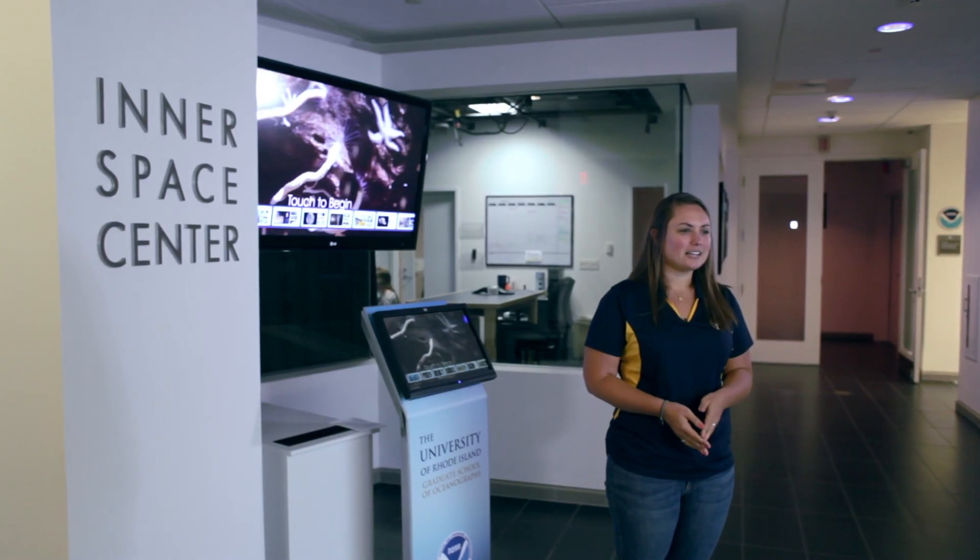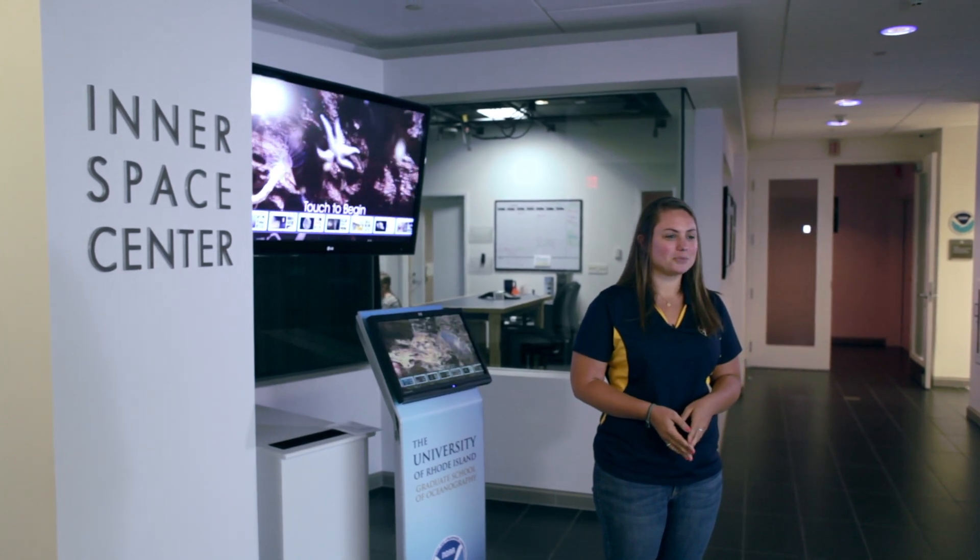Hi, I'm Kelly Moran, here at the Inner Space Center. Our facility at the University of Rhode Island is home to an exciting new project based on a special capability of our ship: telepresence.